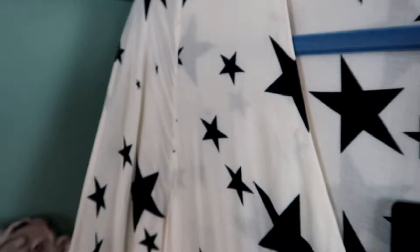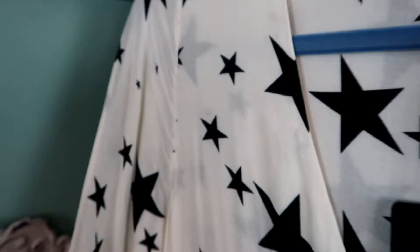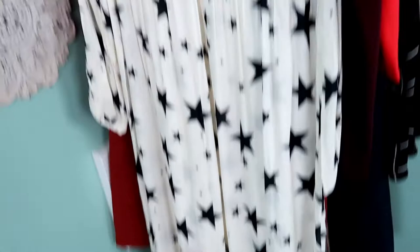I love this next dress so much. It's by a brand called Chaser, which I don't find very often, and it's a size medium maxi dress with a beautiful star print throughout it. It's new with tags and it goes all the way down to the ground — just a beautiful piece.